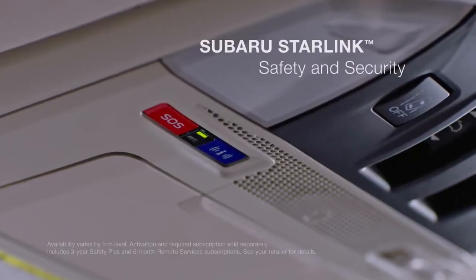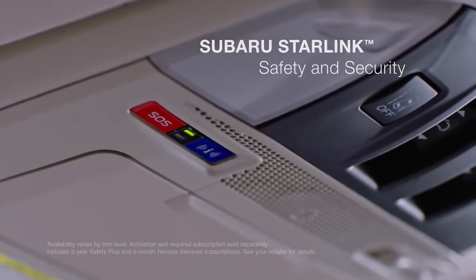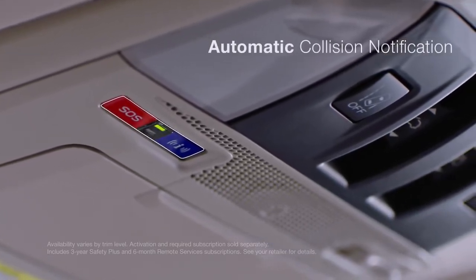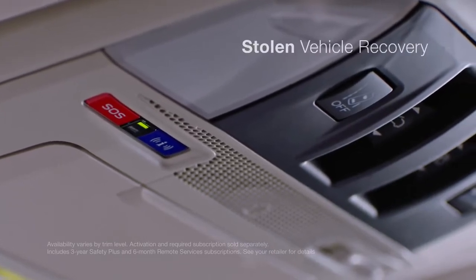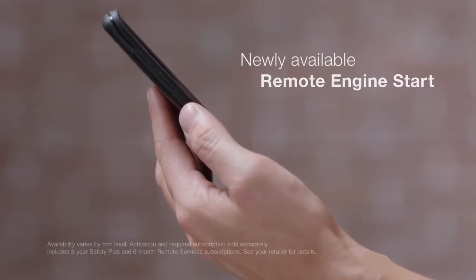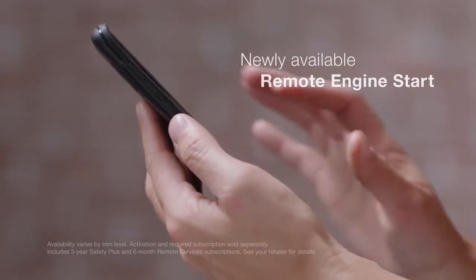To get you help when you need it most, Subaru Starlink Safety & Security has you covered with features like automatic collision notification, enhanced roadside assistance, stolen vehicle recovery, and newly added remote services like Remote Engine Start, operated via your smartphone.